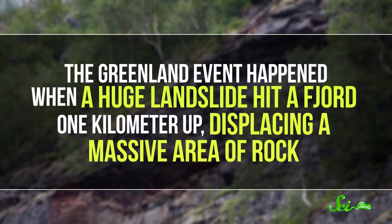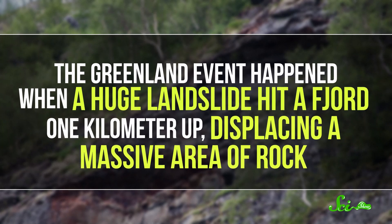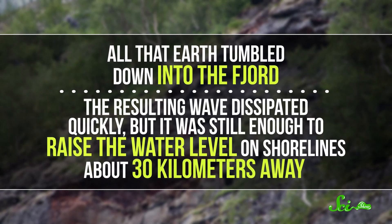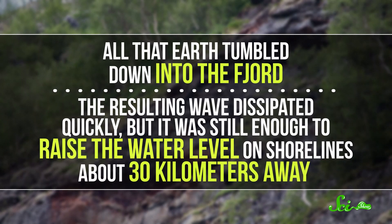The Greenland event happened when a huge landslide hit a fjord one kilometer up, displacing a massive area of rock. All that earth tumbled down into the fjord. The resulting wave dissipated quickly, but it was still enough to raise the water level on shorelines about 30 kilometers away.